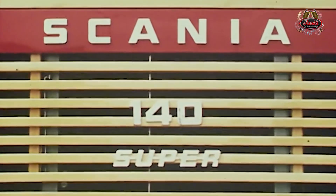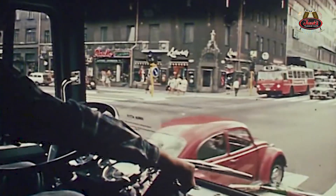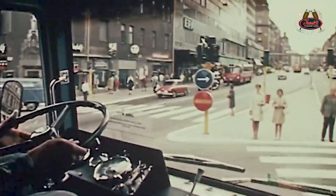Hey, what's up guys? It's Alex. Glad you could join me for today's video. Today we have episode number 29 of 10 Things You Didn't Know About. We will be going over 10 fun facts you might have not known about Scania Trucks.